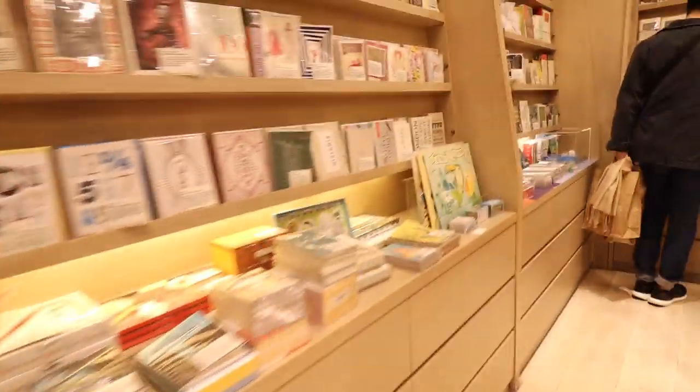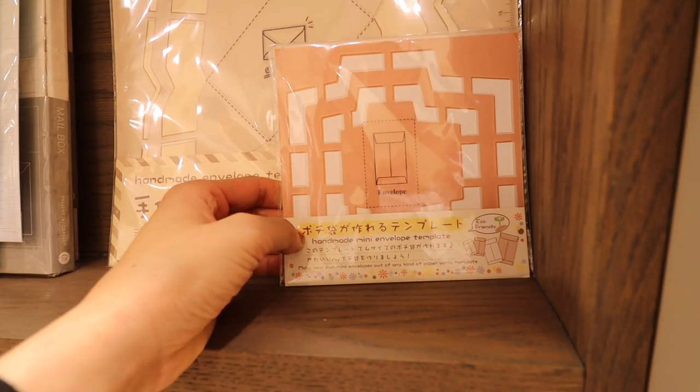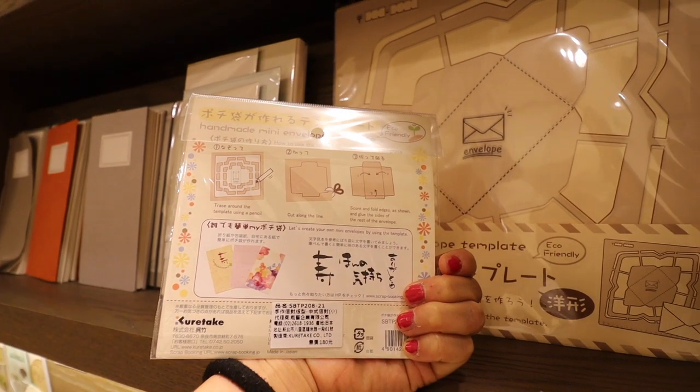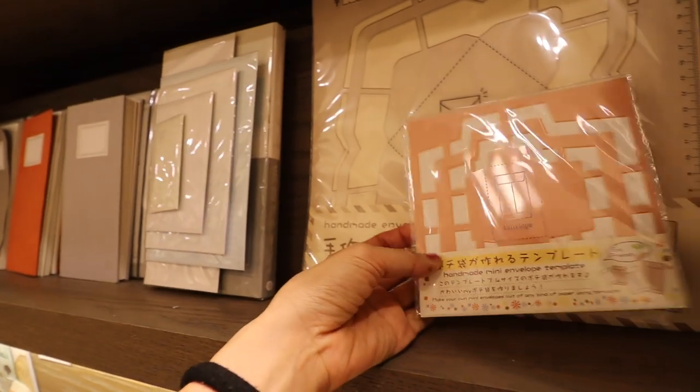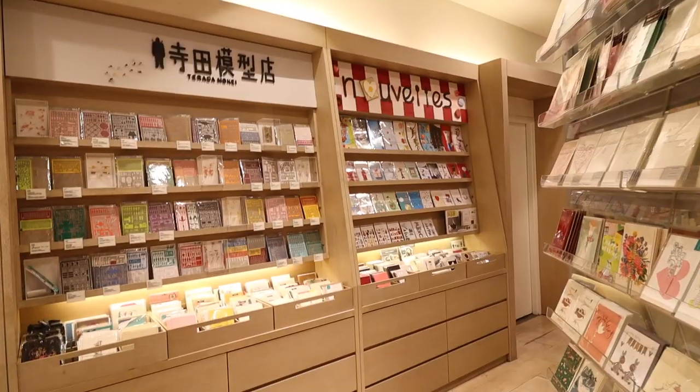I also like this little tin and case where the pencils are stored. Almost all the things I wanted in this store were Japanese, so I didn't buy them because I had planned on going to Japan soon after this trip and figured I could just buy everything there.